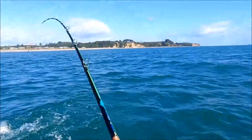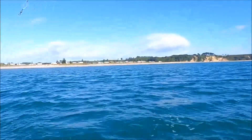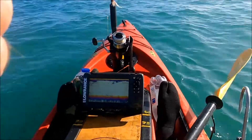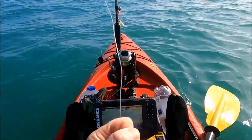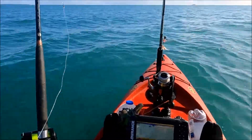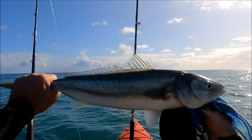Come on matey, give us a bit of room to move. Here we go with the leader — a little bit of rig. It's a lovely kahawai!